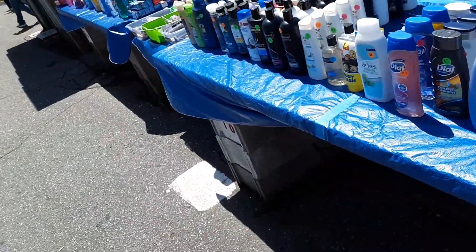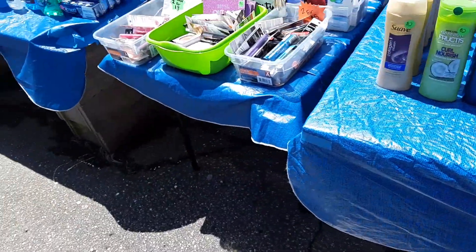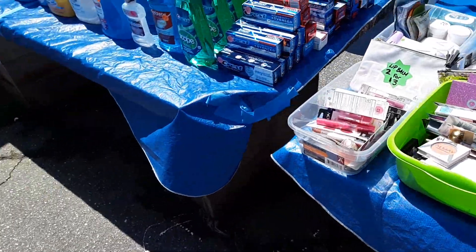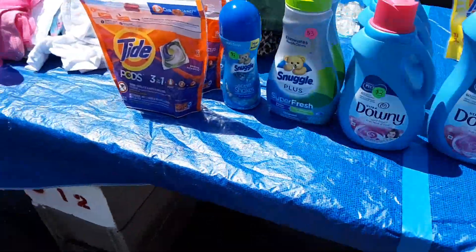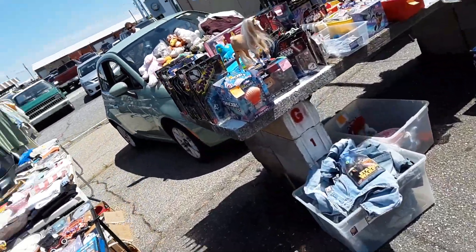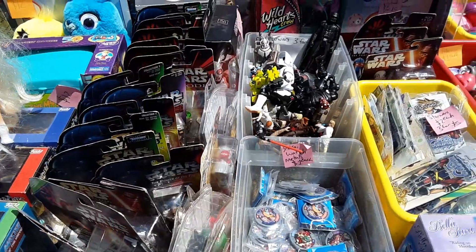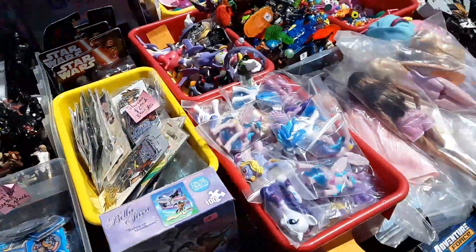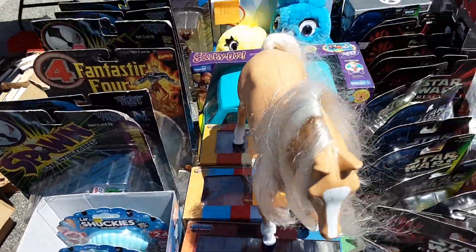Another great table over here at the Anderson Jockey Lot today, ladies and gentlemen. I suggest you check these people out because they seem to have great deals on everything. Look at this — we've got Star Wars toys! If you're a Star Wars collectibles guy, I think this is the place you need to be. I see lots of great stuff here on this table.